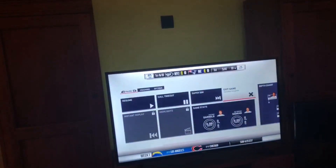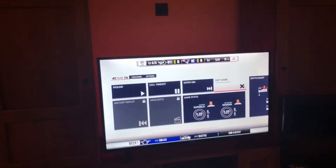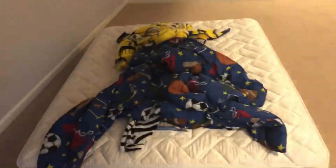This remote here is for the lighting behind the TV. As you guys can see I can just change the lights to whatever I want. It's pretty quiet so I'll just leave it on and show you guys the lighting later.